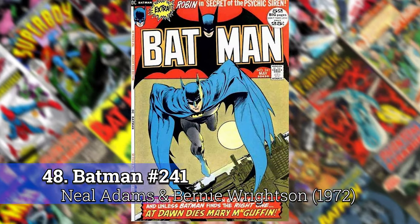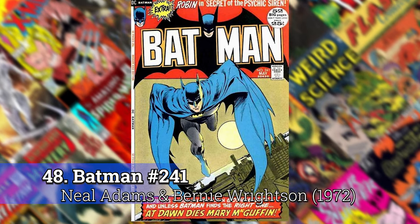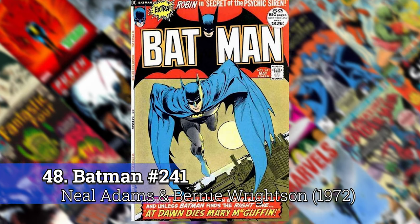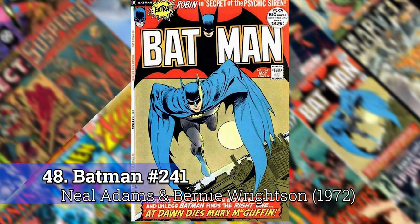Number 48: Batman 241 by Neil Adams and Bernie Wrightson. The two of them actually competed a bunch of times. They showed up in a lot of really great covers on the same title and hit the scene at a similar time, but interestingly enough, these two worked on this one together.